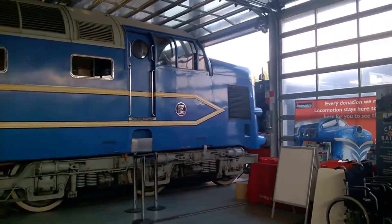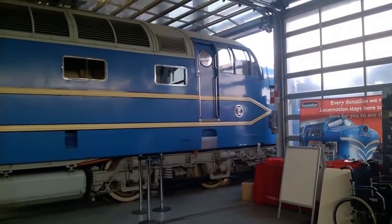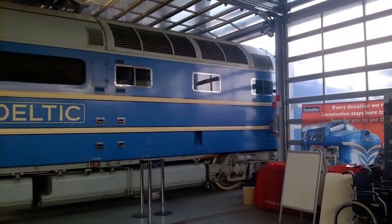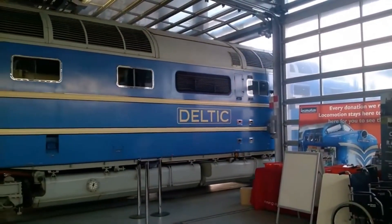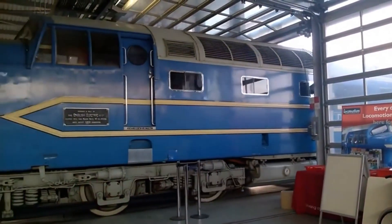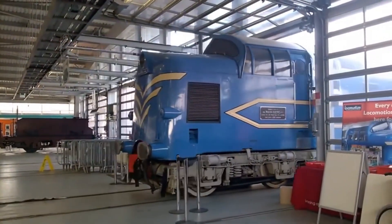It was bold, it was powerful, and it looked like it came straight out of a science fiction comic. In 1955, a machine rolled out of English Electric's Dick Kerr Works in Preston that would go on to reshape Britain's railway history. This is the story of DP1, the Deltic prototype.